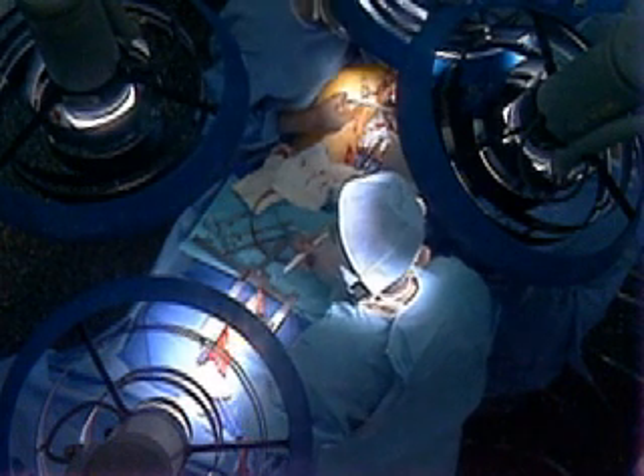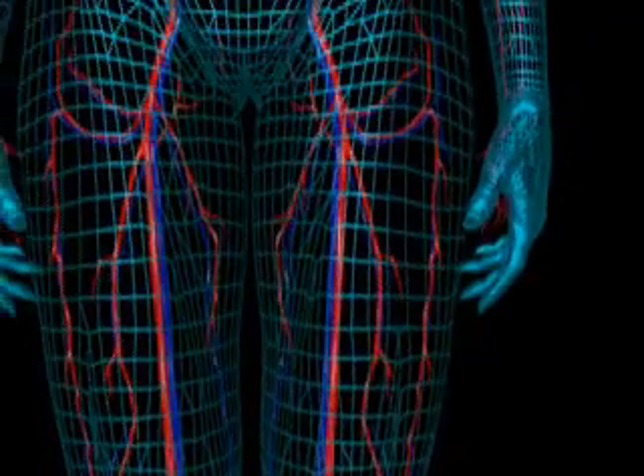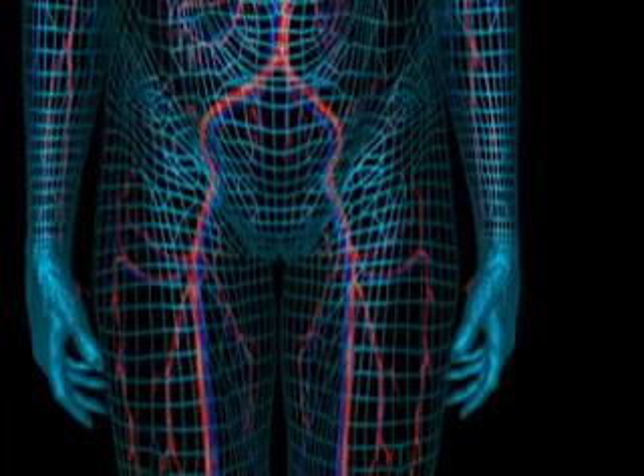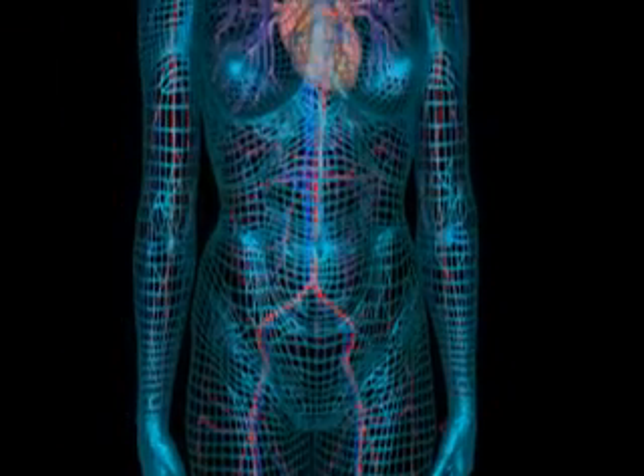The heart is a muscular pump that works continuously to circulate blood through the cardiovascular system. Blood carries oxygen, nutrients, hormones, waste, and other substances to and from cells of the body.